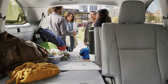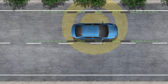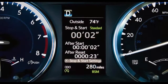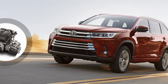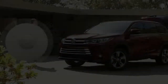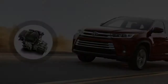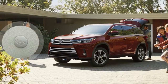The Highlander LE includes fabric upholstery, a 4.2-inch multi-information display, 6-way power-adjustable driver's seat and 4-way passenger seat, 60-40 split folding and reclining second-row seat, 60-40 split folding third-row seat, tilt-and-telescoping steering wheel, 5 USB ports, LED taillamps, and 18-inch alloy wheels. It also comes with Toyota's Entune AM/FM/CD audio system with a 6.1-inch touchscreen, 6 speakers, an auxiliary input jack, Bluetooth phone connectivity and music streaming, and Siri Eyes Free. Standard features also include a rearview camera, hill start assist, and 8 airbags, including a driver knee airbag and a front passenger seat cushion airbag.